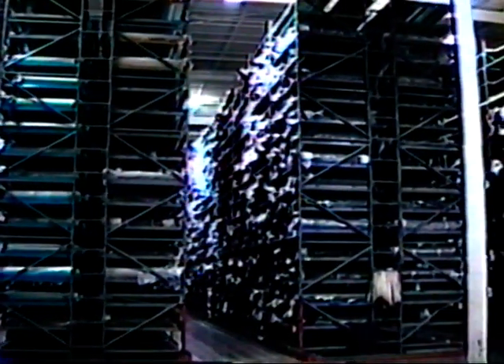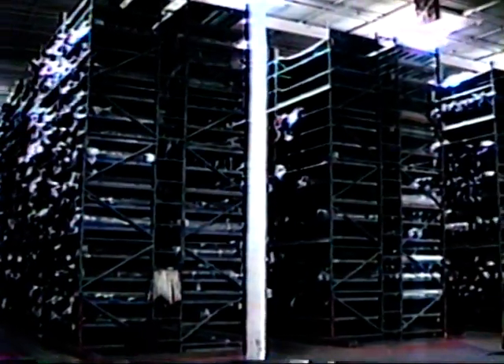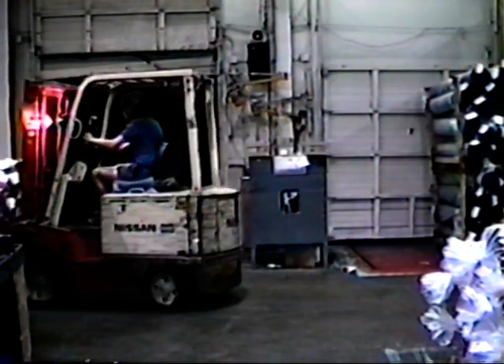Hager is currently working closely with key textile mills to implement a drop ship program. The fabric is sent directly to the cutting centers, bypassing Hager's materials warehouse and reducing the production cycle time by several days.